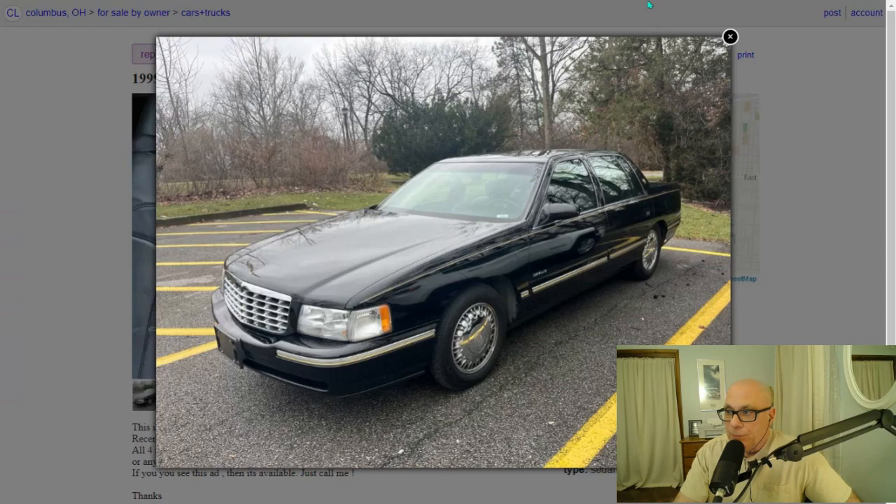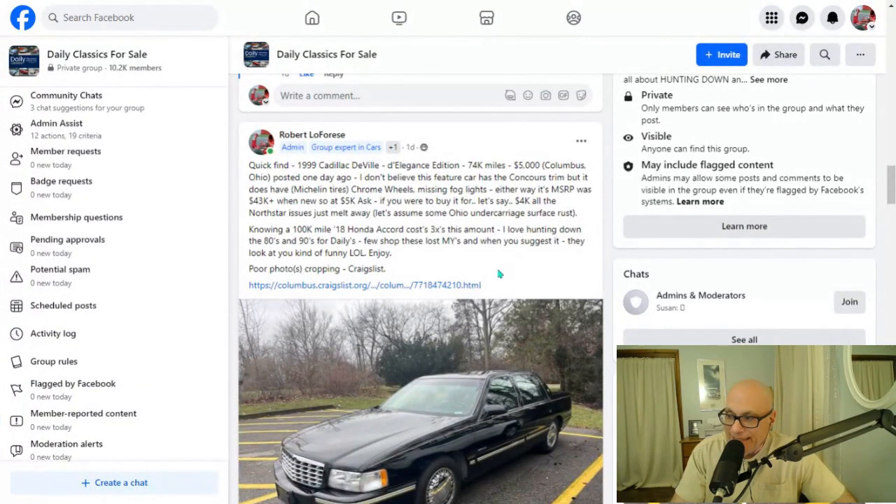That's what we're about — the difference between this car and, let's say, if you were to buy a Honda Accord. A 2018 Honda Accord with 100,000 miles right now would cost $15,000. I love hunting down the 80s and 1990s for daily drivers because few people shop these model years. When I suggest it to people looking for a car and say 'why don't you check out the 1980s and 1990s,' they look at me kind of funny like 'I wouldn't buy a car that old.' But here's an opportunity to buy a car for about as much as a new electric bicycle. So I think it's a great deal.